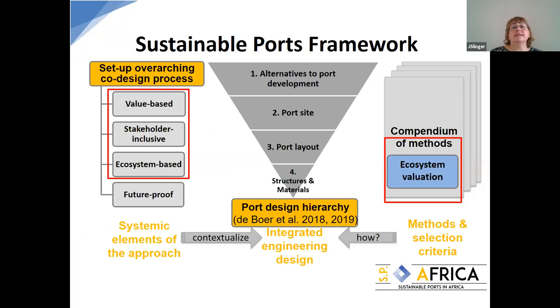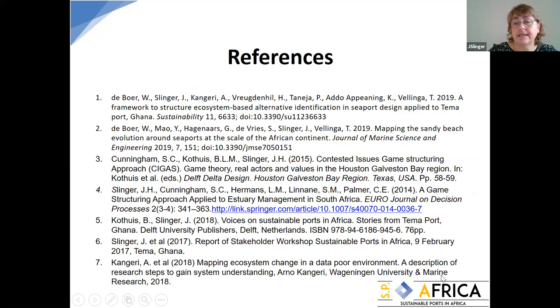We have developed methods on the setup of the overarching co-design process, the core port design hierarchy, and the compendium of methods. One part not yet talked about is ecosystem valuation, which spread not just from Tema but into the Volta Delta as well. All references will be posted later, and all papers are available via the Sustainable Ports in Africa website where you can download everything.